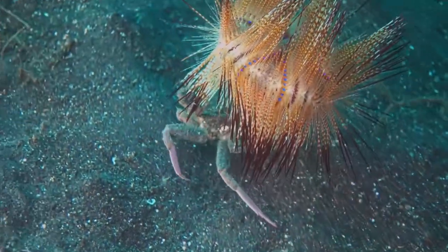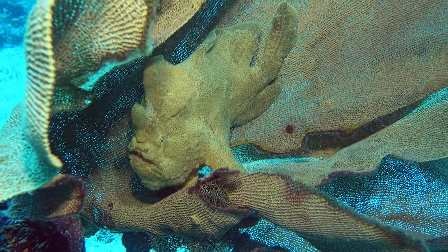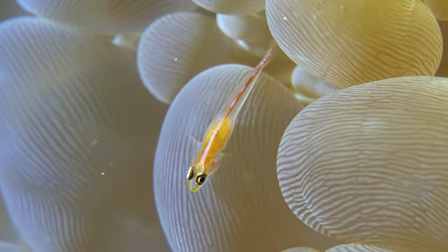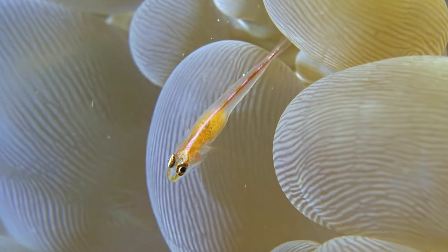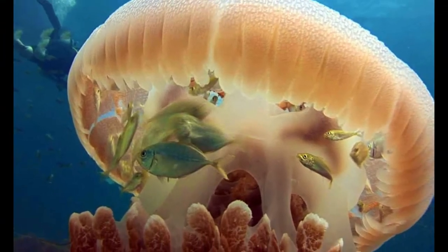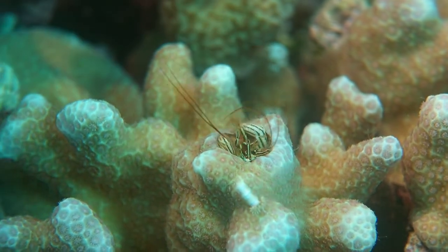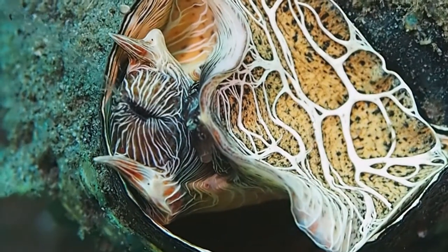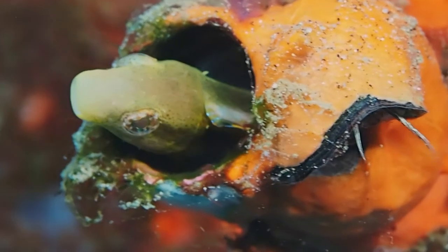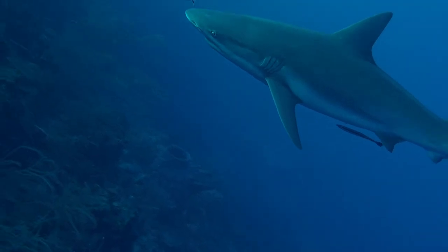Some crabs will grab an urchin and wear it as a hat for protection and camouflage. Frogfish hide in sponges to wait for prey to come by. Gobies hide in bubble coral. Small fish hide in the stinging tentacles of jellyfish. Some creatures hide in holes in coral and sponges. Some fish follow sharks and stingrays to feast on their leftovers.